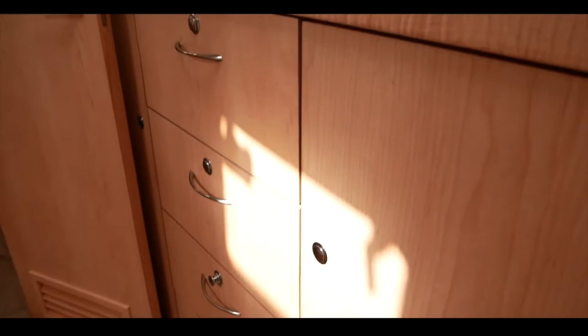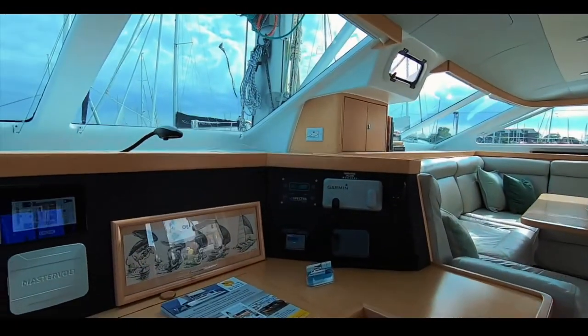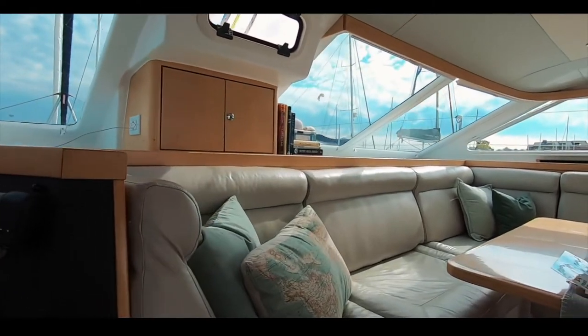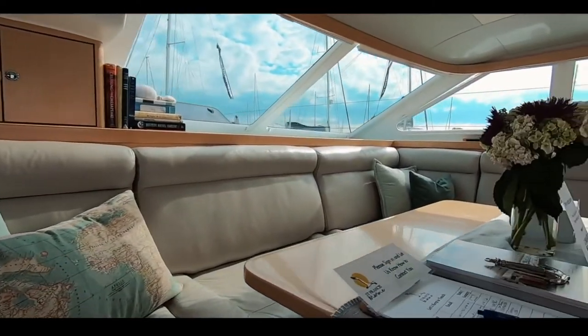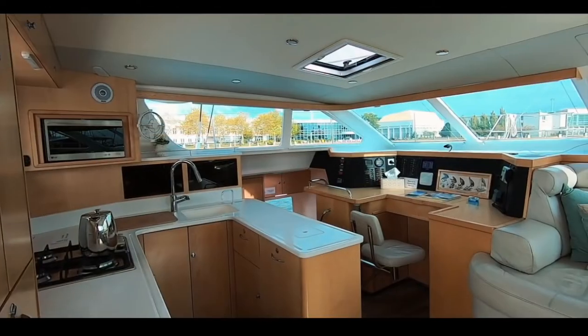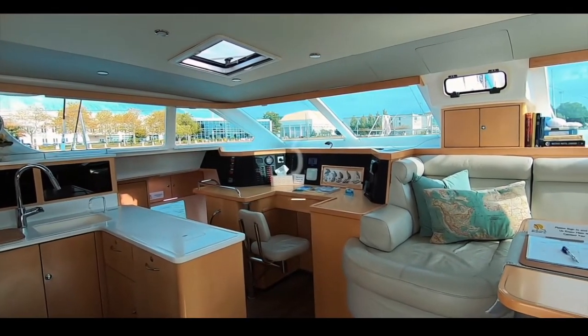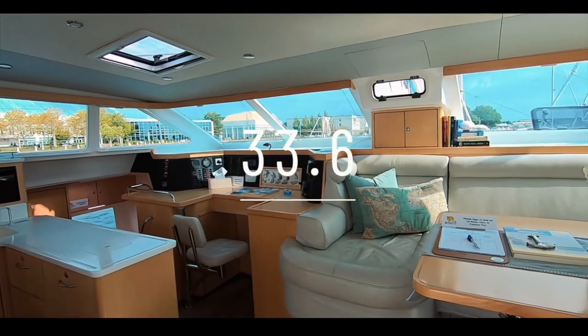The joinery is bespoke and the fit-out is absolutely divine — you can really see this as a beautiful and easy living space. Well done, Saint Francis. We absolutely love your boat, and the public do too. Saint Francis 50: 33.6 out of 50.